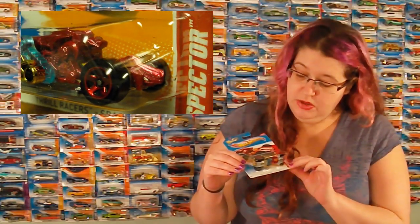These are what I think are the cool cars. First off, we've got a Spectre, which is really cool.